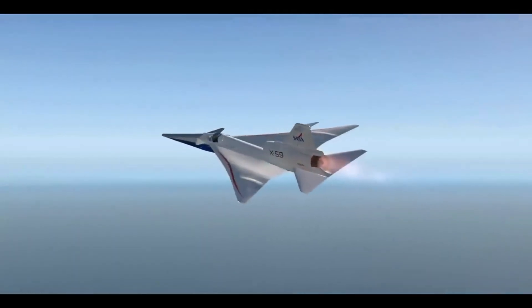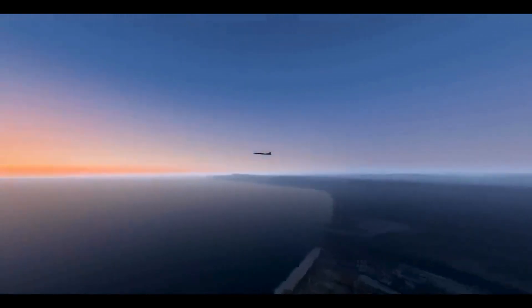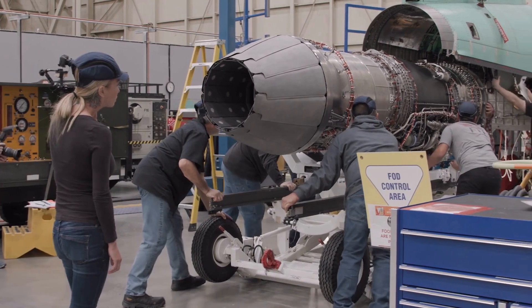Design Mach 1.4, approximately 925 miles per hour, cruising comfortably at supersonic speeds. Loudness: less than 75 perceived decibels (PLdB), a significant improvement over traditional sonic booms.